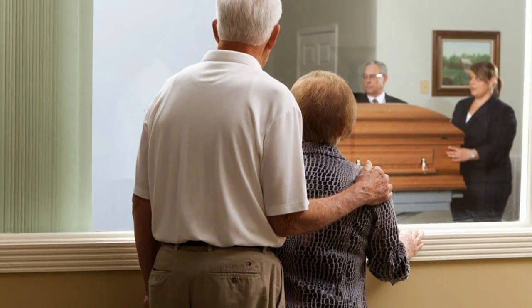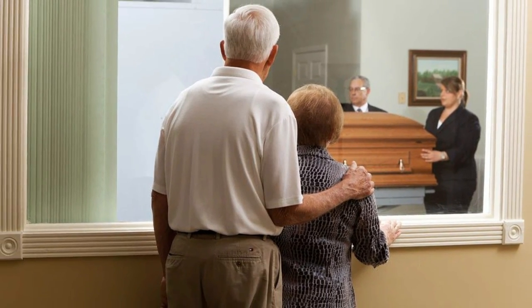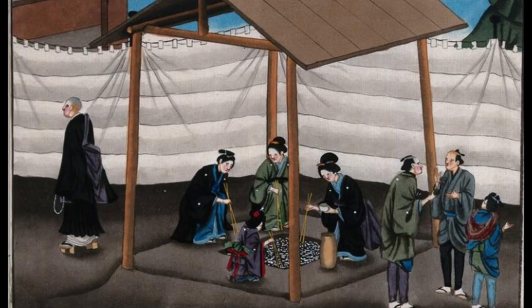On the other hand, in Japan, mourners will watch the coffin enter the cremator, then will return after the cremation for the custom of picking the bones from the ashes.